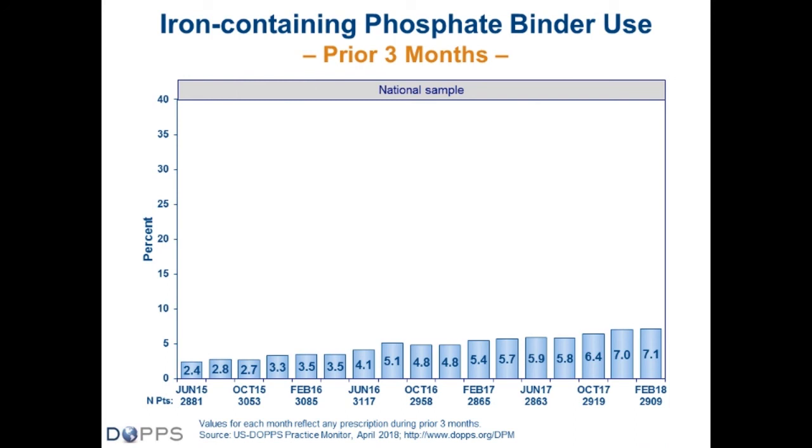The first topic is the uptake of iron-containing phosphate binders. We began collecting this data in our ADOPT-6 sample in the middle of 2015, and use has steadily increased almost three-fold — from 2.4% in June 2015 up to 7% at the beginning of 2018. This represents any use over the prior three months.